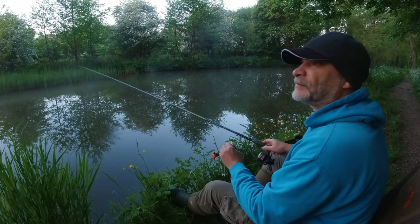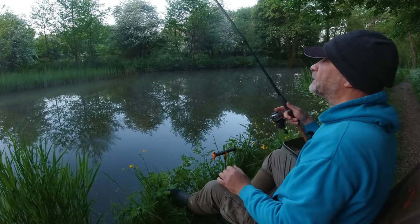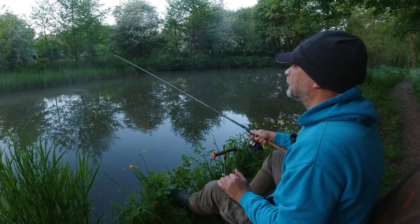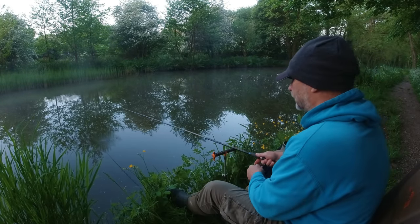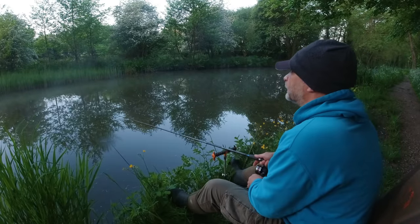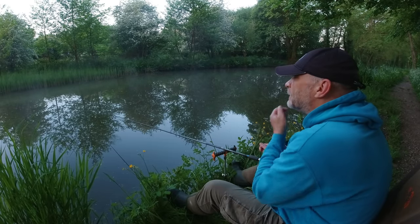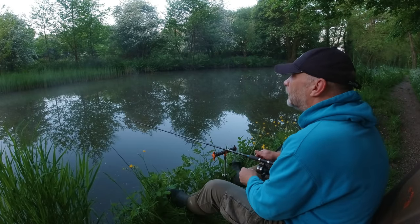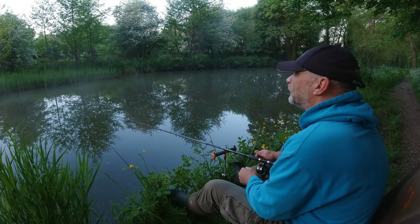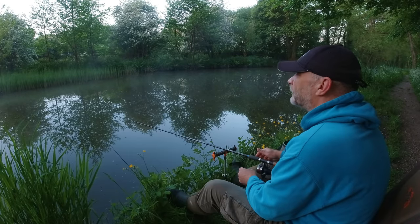I've come to this particular spot because I've caught roach here in the past — nothing of any size, nothing huge, but some nice ones. In the odd sessions I do at the canal along here, I've liked this spot. As I've said in canal videos in the past, you tend to know when there's fish in the swim — you either get a bite fairly quickly, or the float will get knocked about and you'll get perhaps a few liners. So we'll know if there are any fish about fairly quickly, I think.